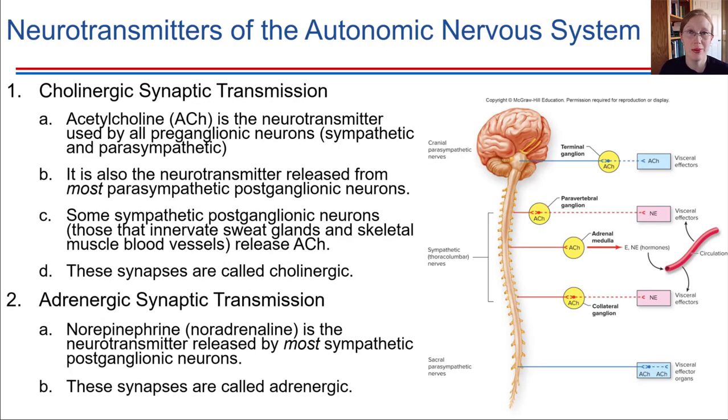The neurotransmitters used to accomplish these different tasks: there are two primary types in the autonomic nervous system. Acetylcholine is one that should be familiar — it is always the neurotransmitter used at the first synapse, the preganglionic to postganglionic synapse, regardless of whether we're talking about the sympathetic or parasympathetic division. In the parasympathetic division, acetylcholine is also the neurotransmitter released at the effector organs, so in most cases the parasympathetic division always uses acetylcholine regardless of which neuron is releasing it.